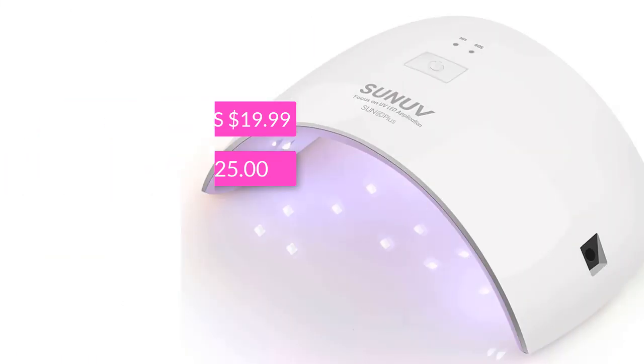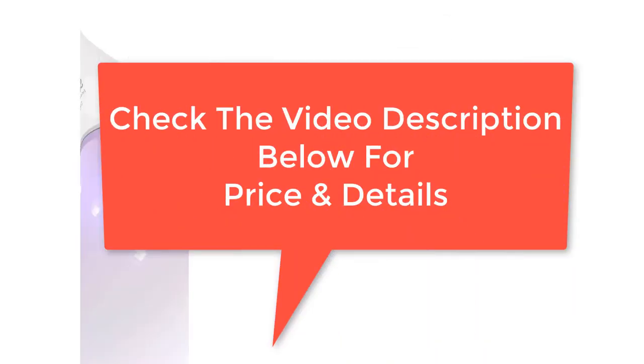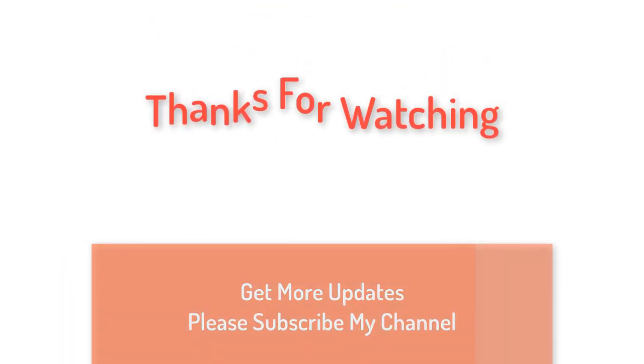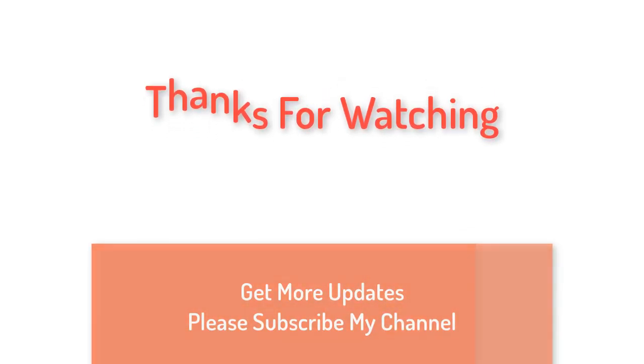Buying price from US $19.99. Original price US $25.00. Check the video description below for price and details.